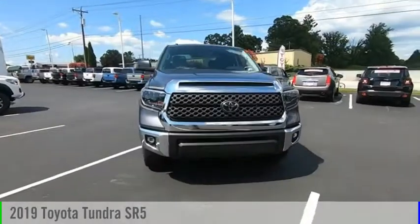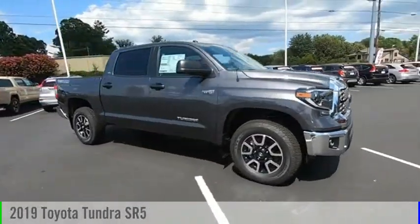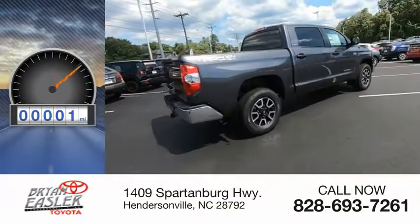Stop by and take a look at the 2019 Tundra. This vehicle is powered by a four-wheel drive, eight-cylinder, 5.7-liter engine. This vehicle has less than 100 miles.